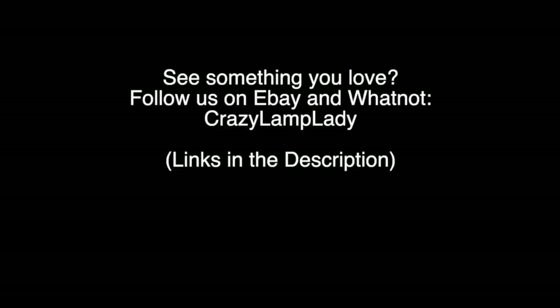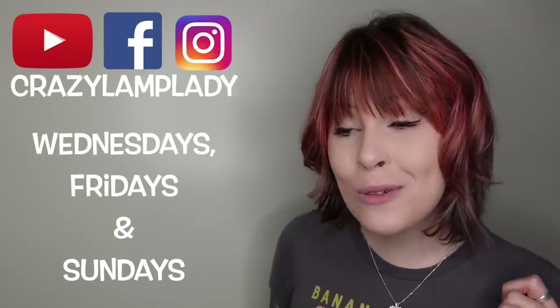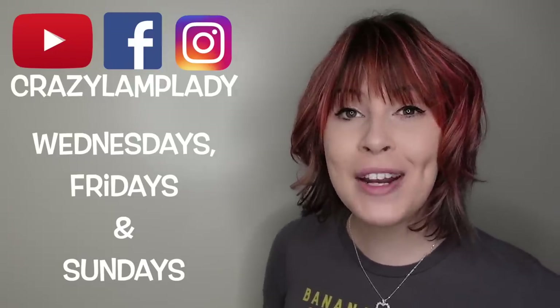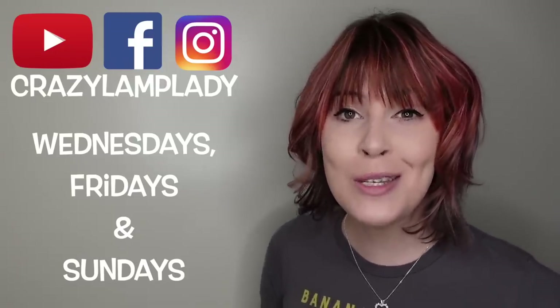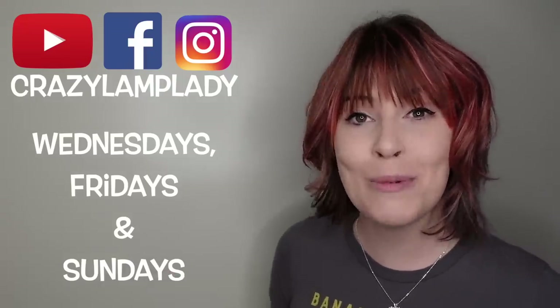Alright, I will see you guys. If you enjoyed this video, we will be posting videos just like this every Wednesday, Friday, and Sunday, so make sure you stay tuned, hit the subscribe button, and I've included a link to the playlist down in the description.